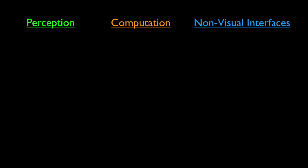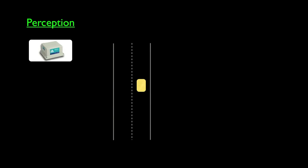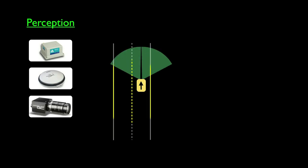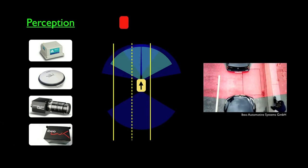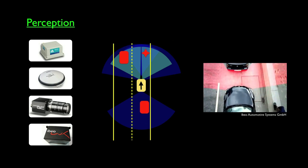Obviously, the driver cannot see, so the system needs to perceive the environment and gather information for the driver. For that, we use an inertial measurement unit — it measures acceleration and angular acceleration, like a human inner ear. We fuse that information with a GPS unit to get an estimate of the location of the car. We also use two cameras to detect the lanes of the road, and three laser range finders. The laser scans the environment to detect obstacles — a car approaching from the front, the back, and any obstacles that come into the road or around the vehicle.